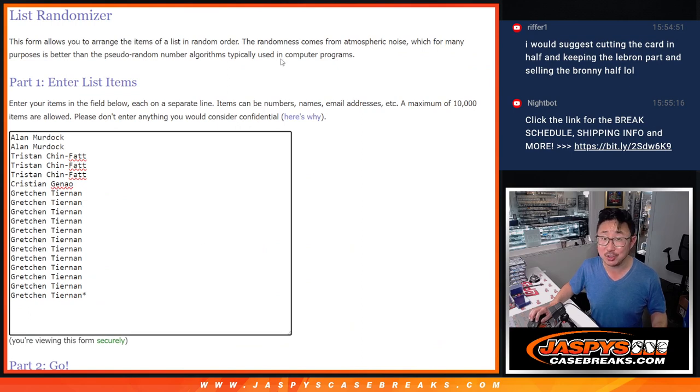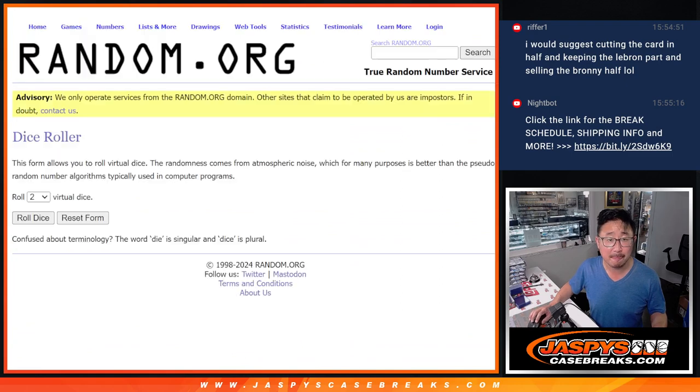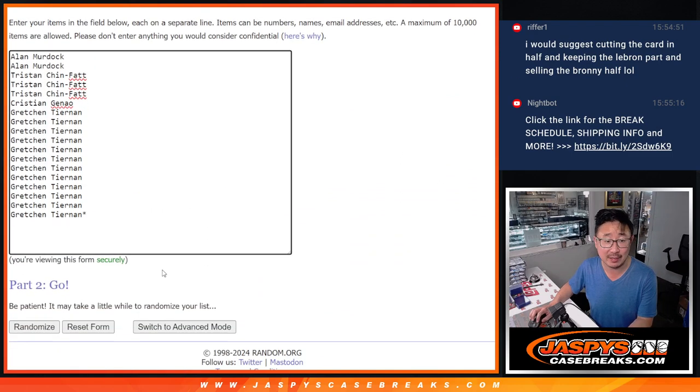Alan, Tristan, Christian, and Gretchen — good luck. There's all the letters right there, some combos. Let's roll it. Let's randomize names and letters — six and a five, 11 times each.